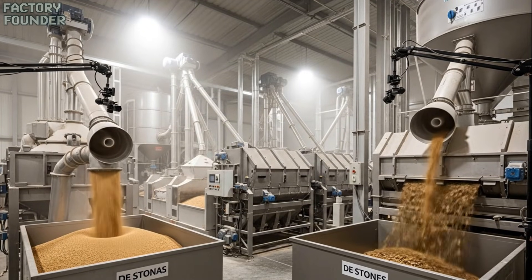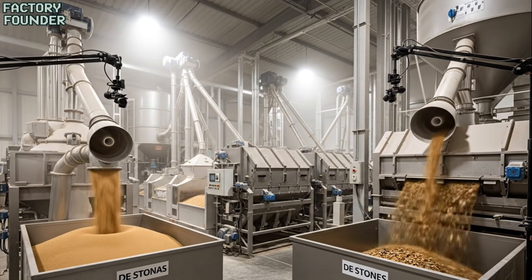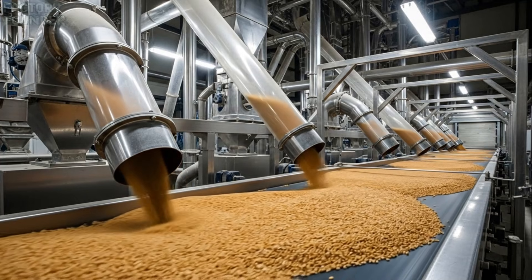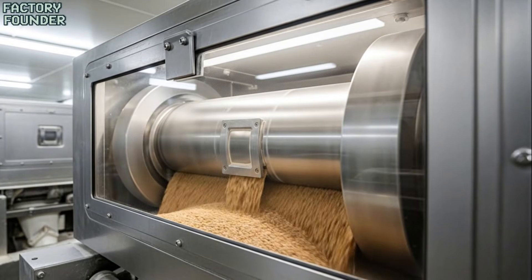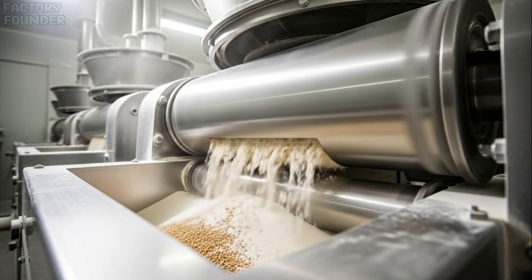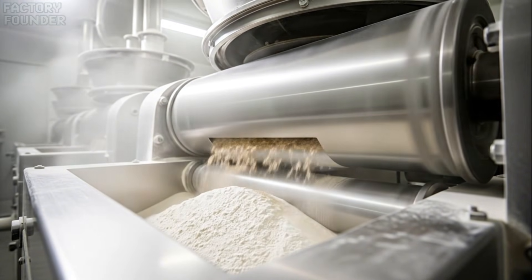Before wheat can become flour, it must be purified — every stone, husk, and impurity removed with remarkable precision. Through powerful steel rollers, wheat transforms into the pure white flour that will soon form the heart of every bread loaf.